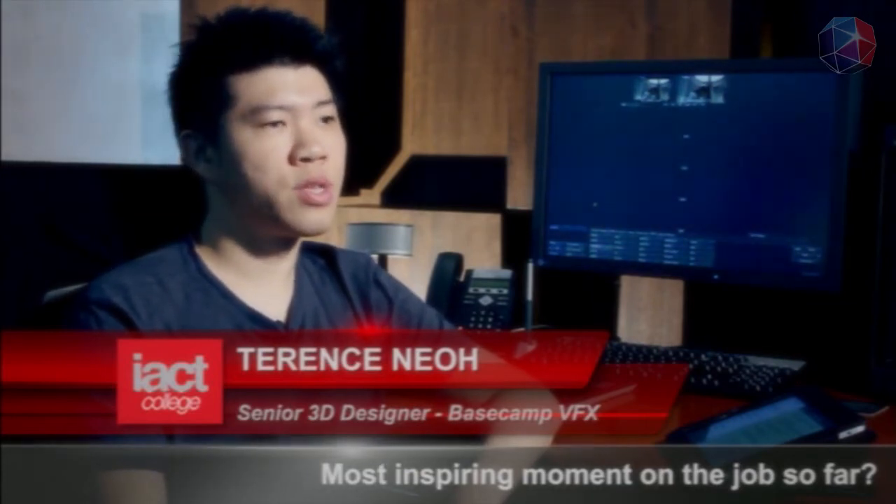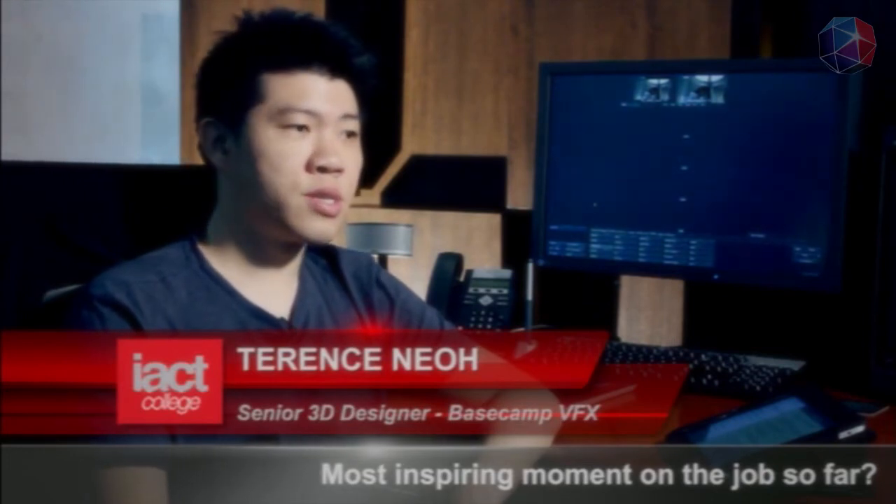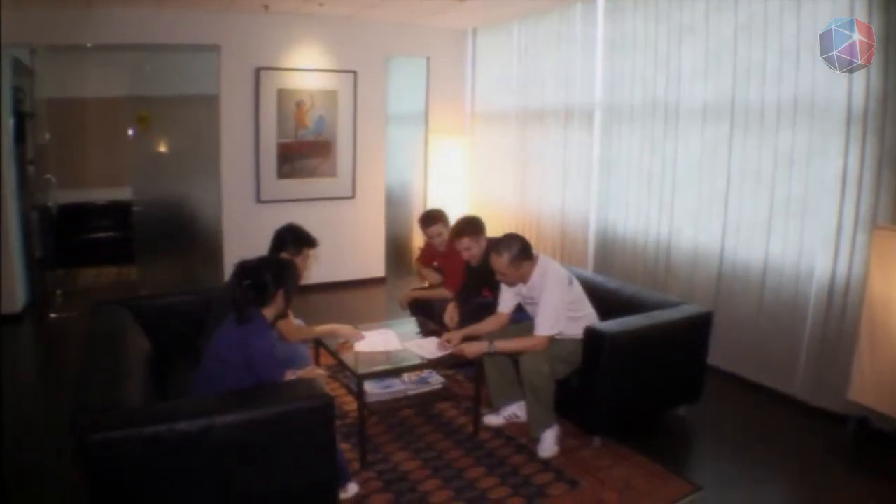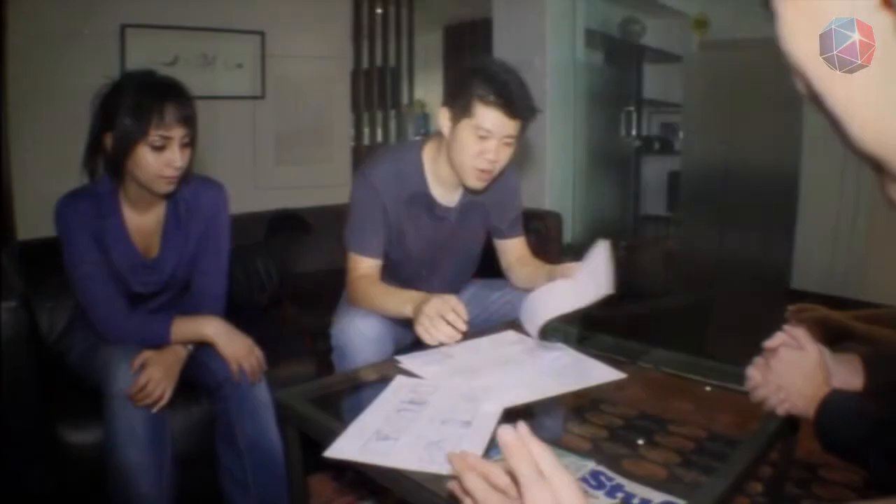I guess the most inspiring thing was to see how they actually work — their determination and the time they spend on the work really inspired me to become a better 3D animator and rendering artist.